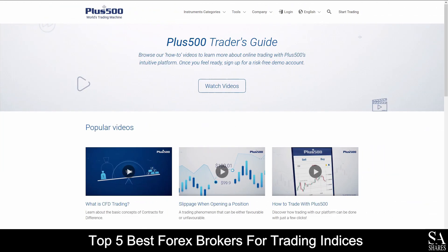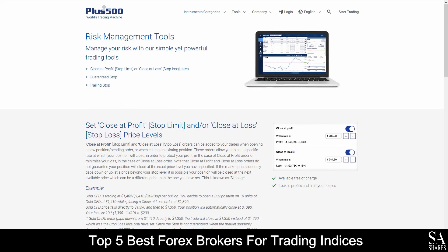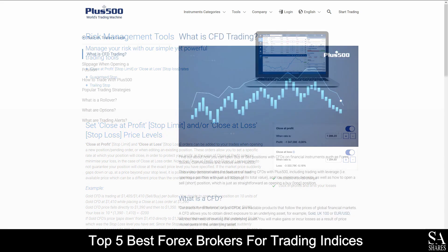Plus 500 also provides their very own educational panel, which delves into various beginner trading topics, an economic calendar, a variety of risk management tools, as well as a trader's guide, which features a variety of helpful videos that you can browse through whenever you please.